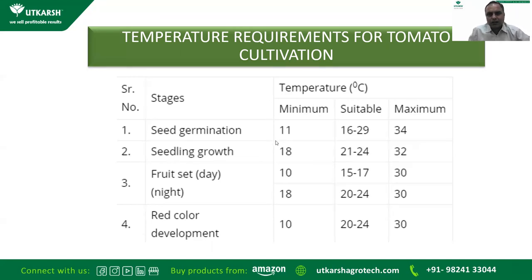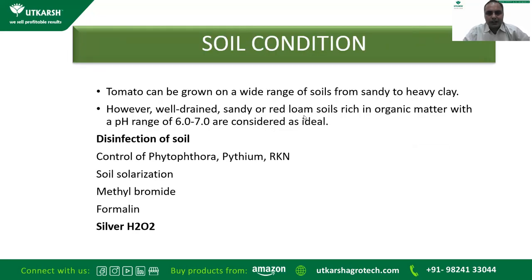You need to assess the climate in your area and select accordingly whether to go for tomato cultivation. Regarding soil conditions, tomatoes can be grown on a wide range of soils from sandy to heavy; however, well-drained sandy or red loam soil rich in organic matter with a pH range of 6 to 7 is considered ideal. Tomatoes are sensitive to various soil pathogens like Phytophthora, Pythium, RKN, etc. Control is achieved by soil solarization or disinfectants like methyl bromide, formalin, or silver H2O2 (hydrogen peroxide). Our company Utkarsh makes Silver H2O2.